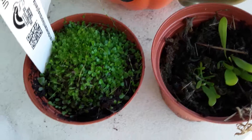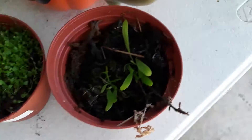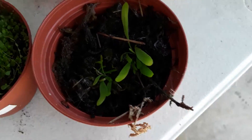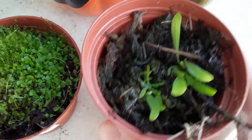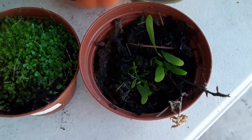Some are terrestrial, like this Utricularia sandersonii, and some are epiphytes, like this Utricularia longifolia here, and some are even aquatic.